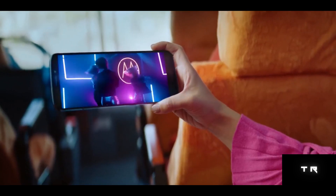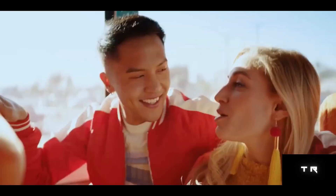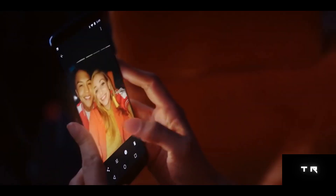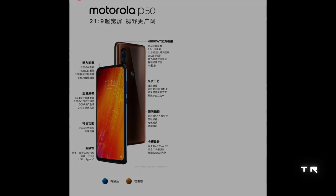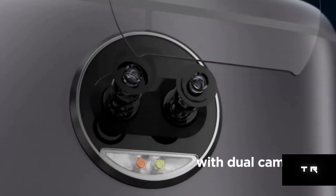Motorola China had hinted that the Motorola P50 smartphone would launch during the Mobile World Congress Shanghai 2019 tech trade show, held between June 25th and June 28th in China. However, it did not come true. Today, Lenovo Group VP Chan Cheng took to Weibo to release a poster of the phone confirming its key specifications, and has also revealed that the Motorola P50 will go official in China this week.